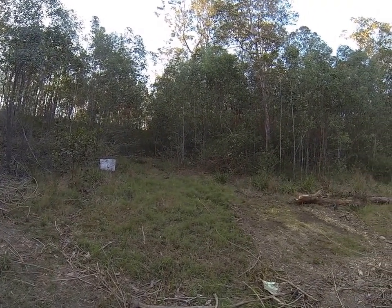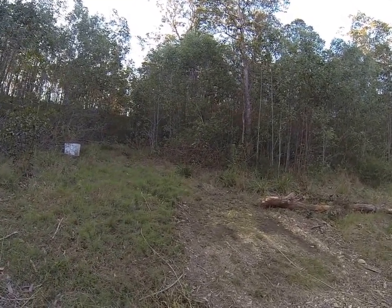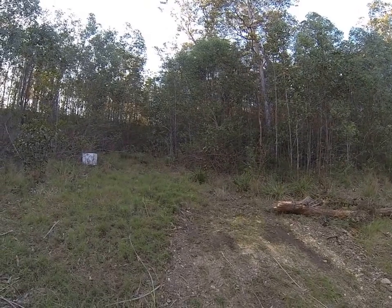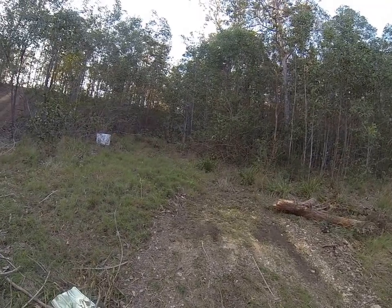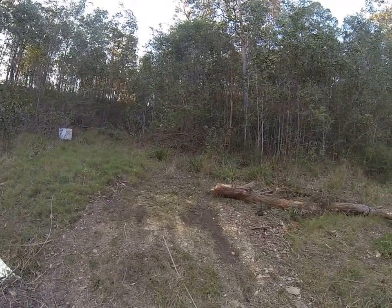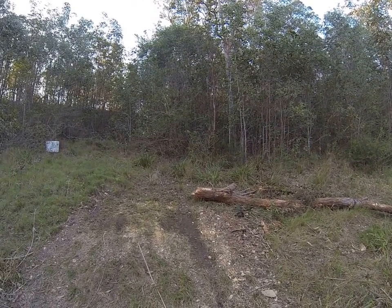That's what the wattle I was talking about gets like. It gets to the point where you're going to have to take quite a bit of that out to get the lantana out, and then get the ground suitably set up so we can control the water.